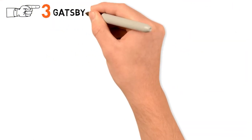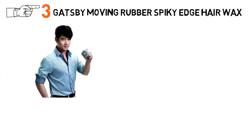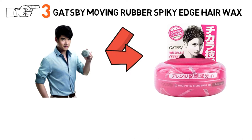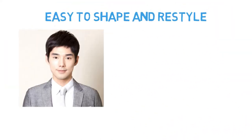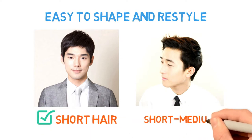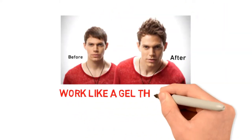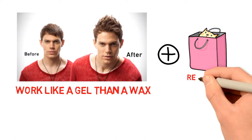At number 3 we have the Gatsby Moving Rubber Spiky Edge Hair Wax. We know that you'll take one look at the packaging of this hair wax and turn away, but try to look past it, because this maximum strength product is designed to work with the slick styles Japanese trendsetting men are known for. It's easy to shape and restyle, and yet offers a strong hold. The manufacturers believe this product is suitable for extremely short to short hair, but many think it's perfect for short to medium length hair too. Interestingly, it works a little more like a gel than a wax, but without the crunchiness you expect — and for some, that's a real bonus.